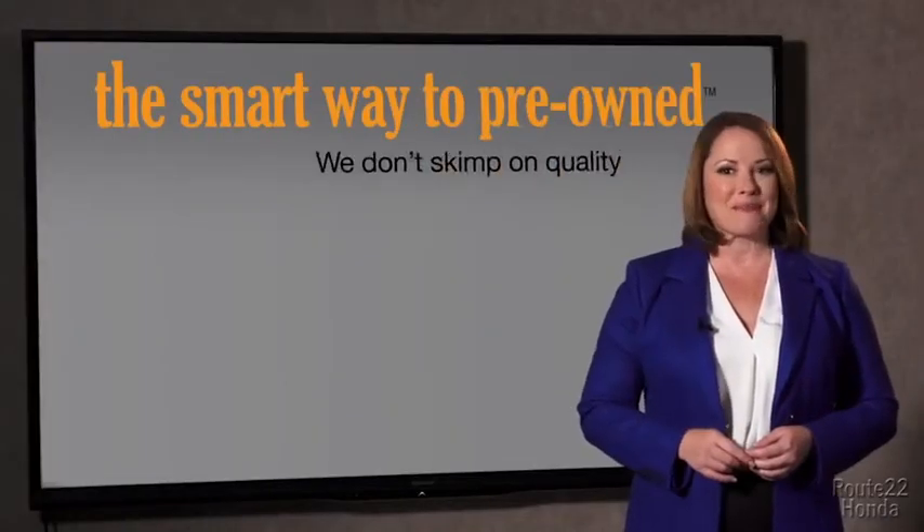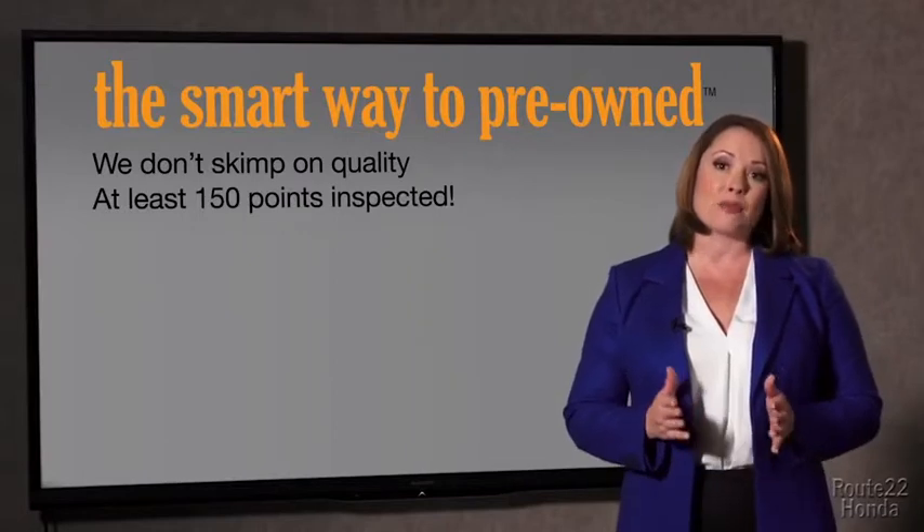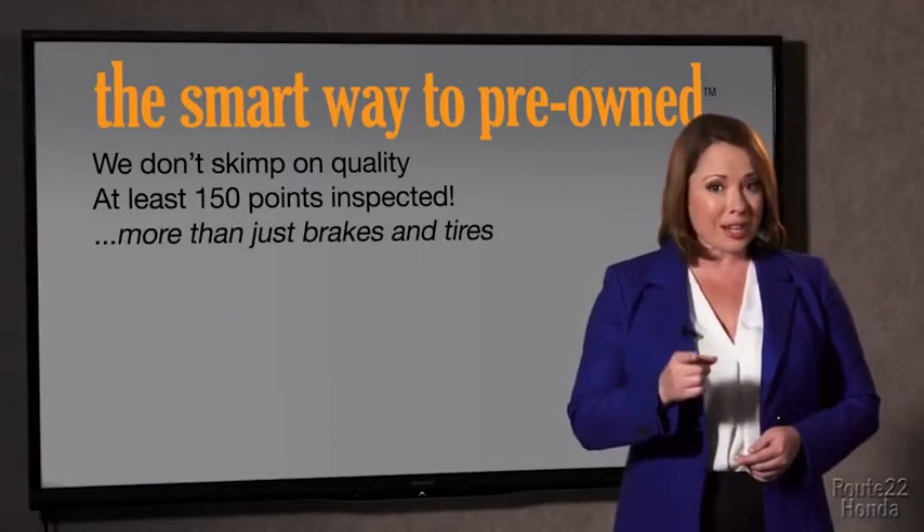A dealer could sell a car that barely passed the state inspection — adequate. They only check two things. The tires and brakes are just adequate, not even good. Why take chances? Your life and those of your loved ones should be more important than that. That's why we don't skimp on quality. All of our pre-owned vehicles go through at least a rigorous 150-point inspection, checking more than just brakes and tires.